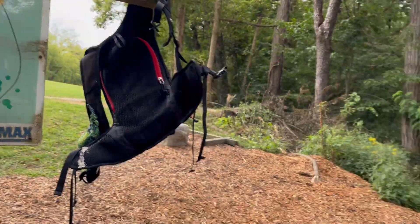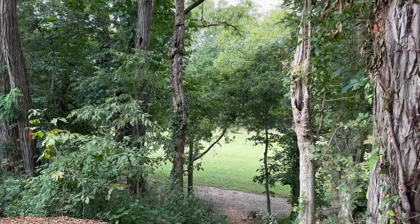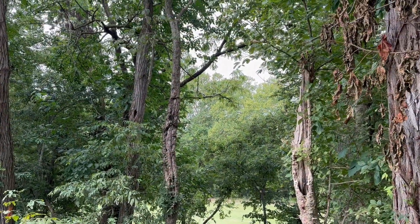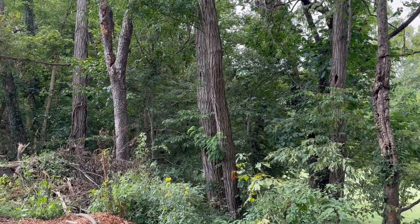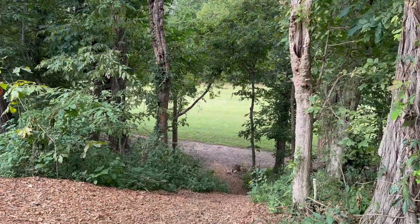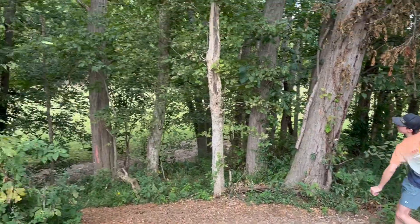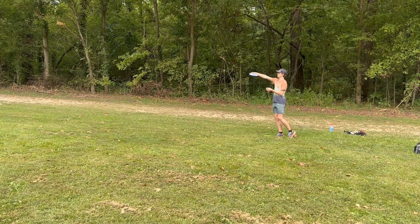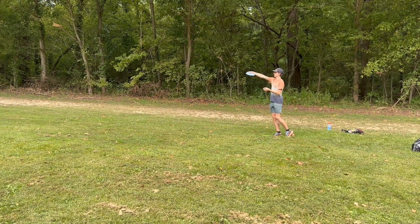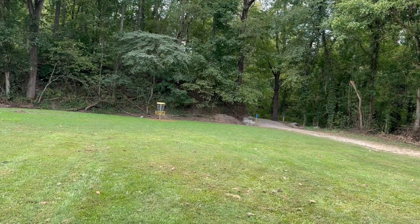Hole three, coming off the tee box. There's your gap up in the trees there — the basket's way over that way. First throw with it. For real? Yeah. Go in! Oh my gosh.